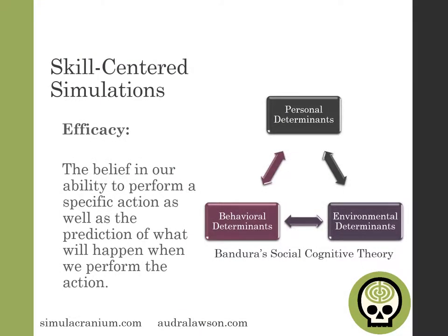Albert Bandura is a social psychologist who was particularly interested in how people learned. He developed social cognitive theory, which basically says how able people are to learn something new will be based on who they are, how they behave, and certain constraints from the world around them. What was particularly revolutionary about Bandura's research was this concept of efficacy — our belief in our ability to perform a specific action and a prediction of what we think will happen when we perform that action.